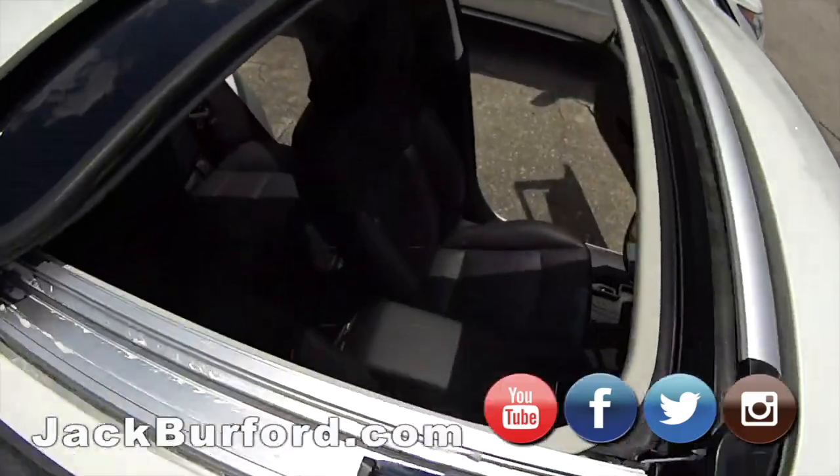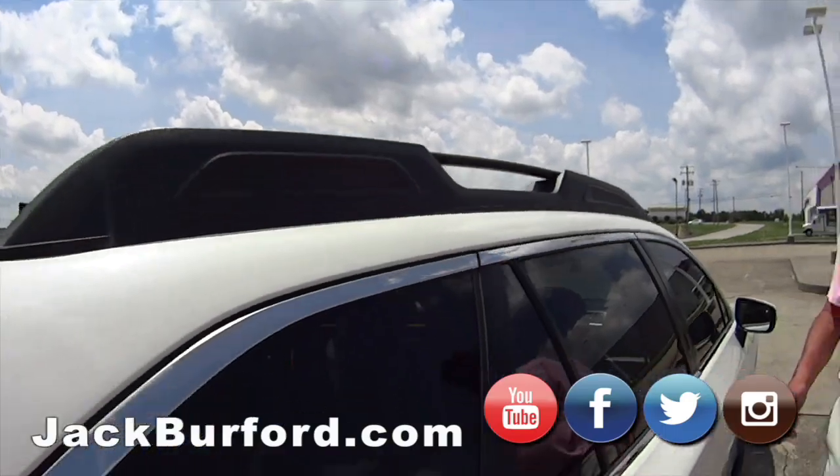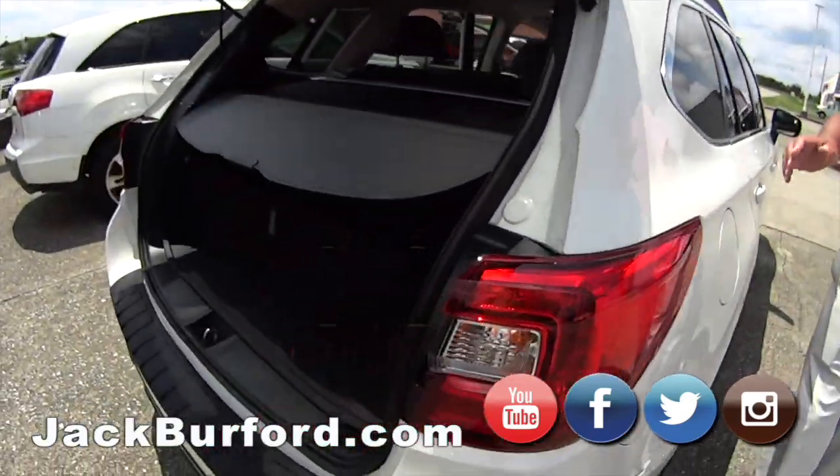It does have a sunroof, black leather interior that's heated — heated front seats and heated rear seats — and it has a power rear hatch.